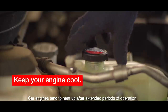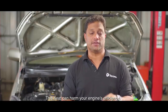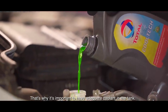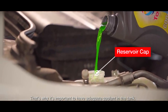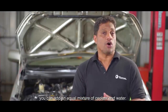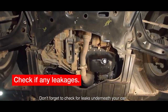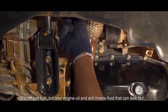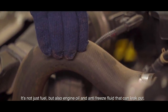The engine coolant is also important. Make sure your coolant level is adequate to keep the engine from overheating. Engine oil, fuel, and anti-freeze fluid can also leak, so be sure to check for leaks regularly.